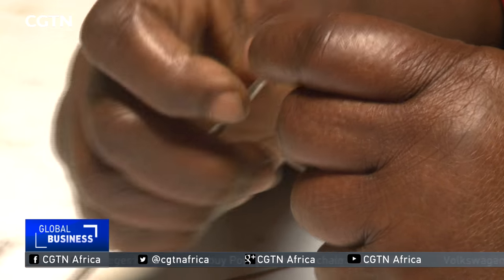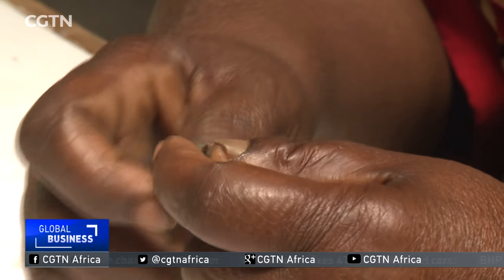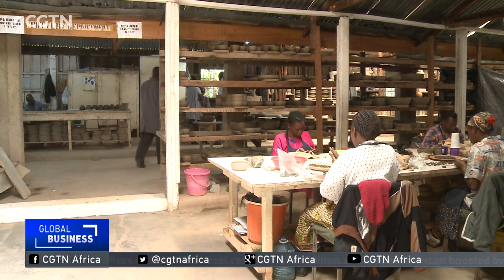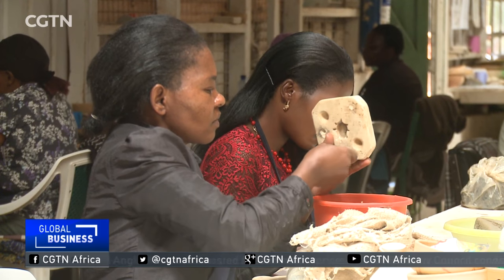Elizabeth Motendachero was one of the pioneers of the factory when it opened in 1975. Back then there were only two employees in one tiny room. Now more than 340 women work here. Most are single mothers who receive training on the job.